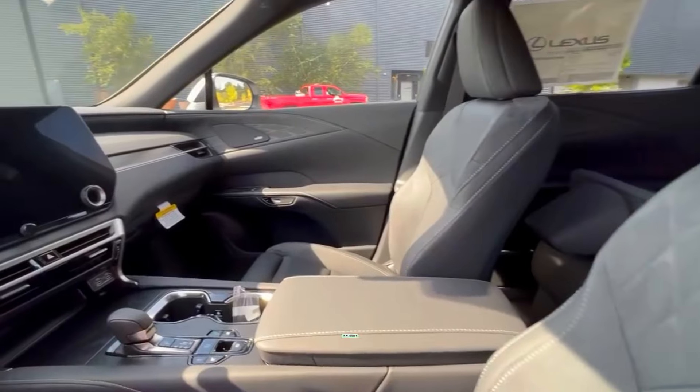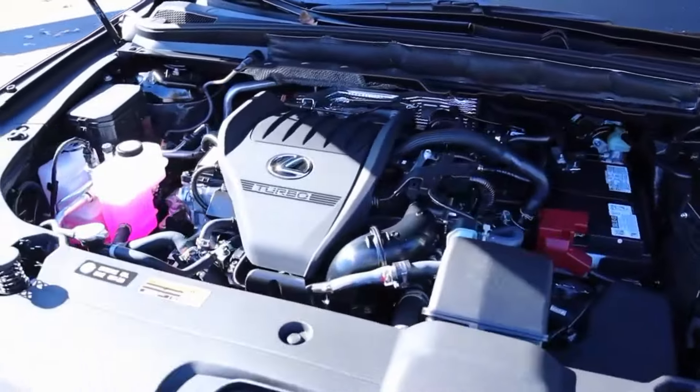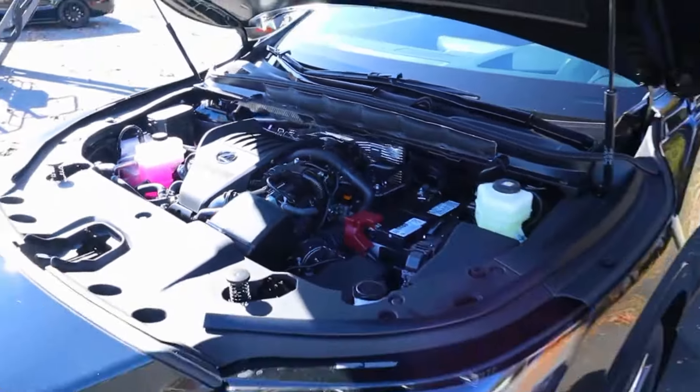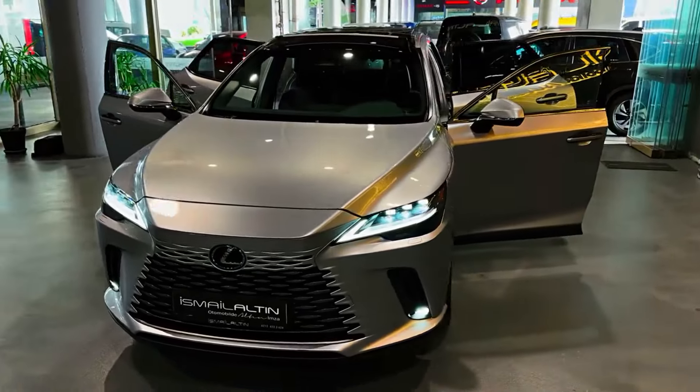The price of the 2024 Lexus RX starts at $29,685. The cabin is spacious for both people and cargo, but if you're looking for a third row of seats, you'll need to look to the new TX SUV.